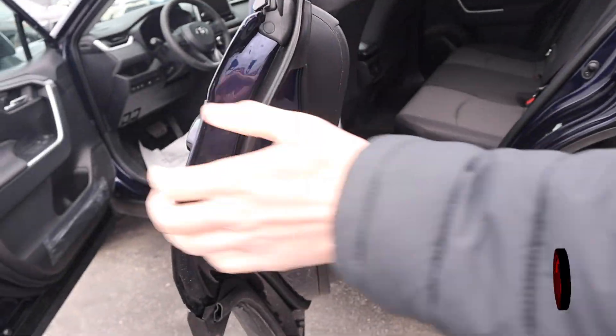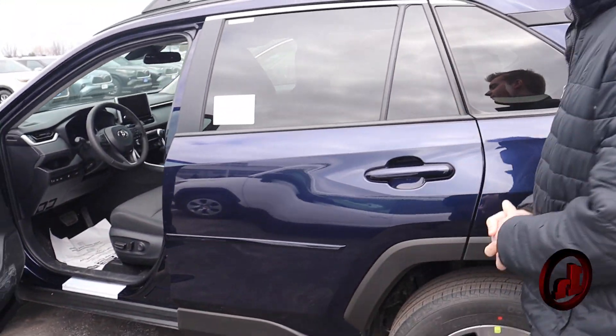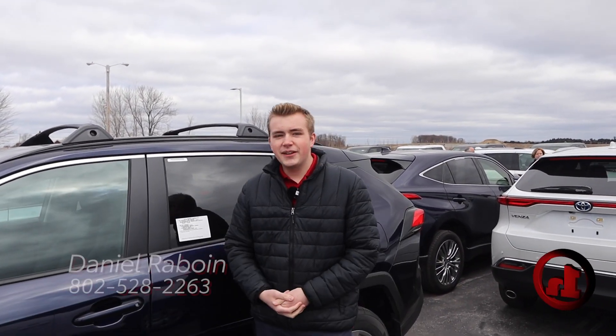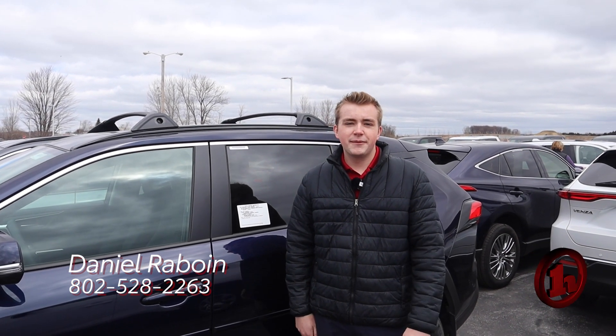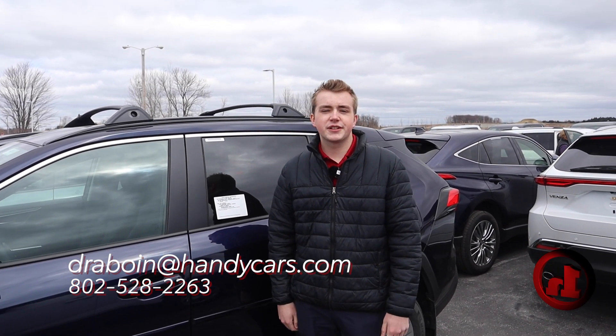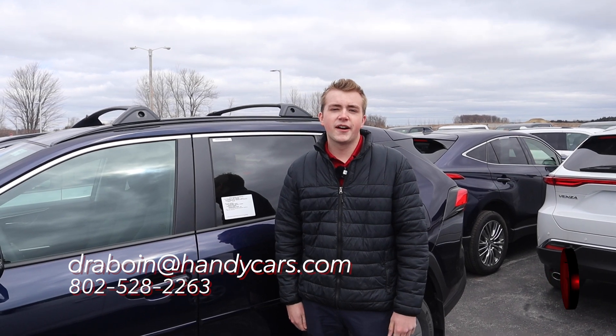So those are your main differences on the two trim levels. Just wanted to see if this is something you'd be open to taking a look at. If not, I could definitely find you something that might not be here yet but would be in that LE trim level. Just give me a call or shoot me an email when you get some time — it's 802-528-2263 or dearboyne at handycars.com. Thanks so much.